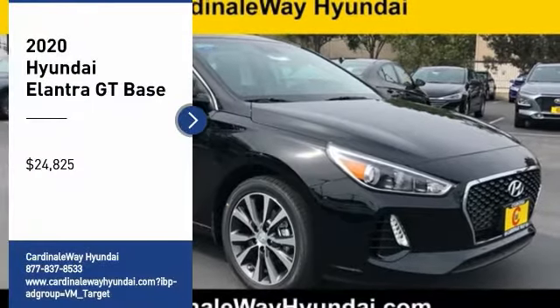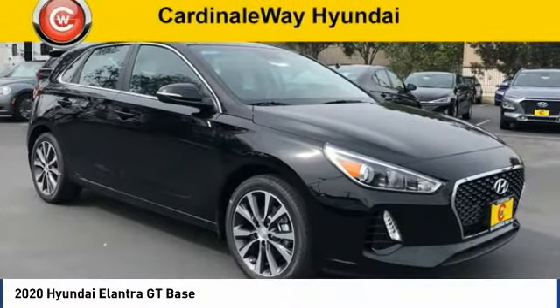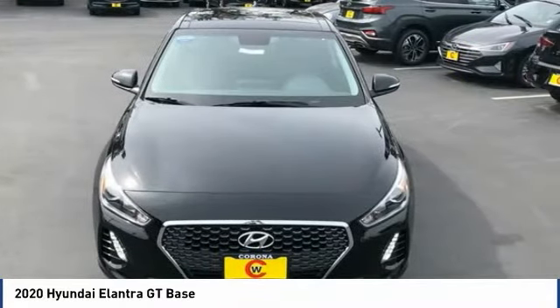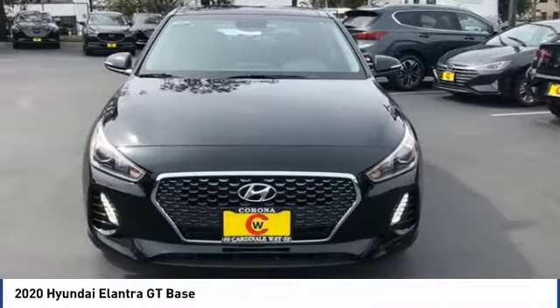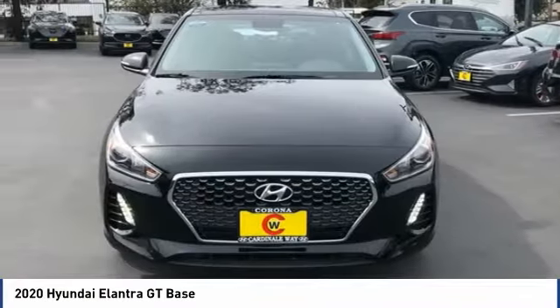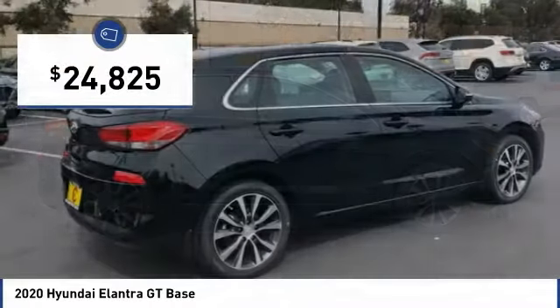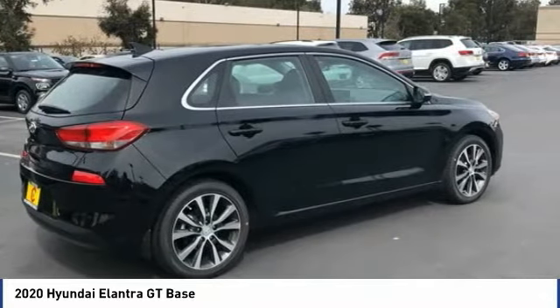Make a great choice today with the 2020 Elantra GT. The Hyundai Elantra GT is a beautiful hatchback with European style, plenty of cargo space, and a wide variety of technology. Top this vehicle off and it is priced below $25,000. Here are some of this vehicle's great options.